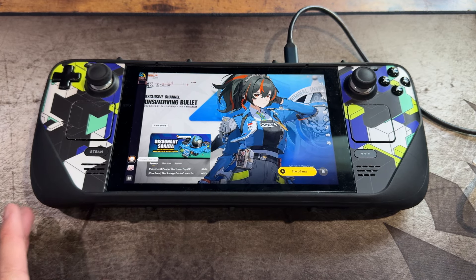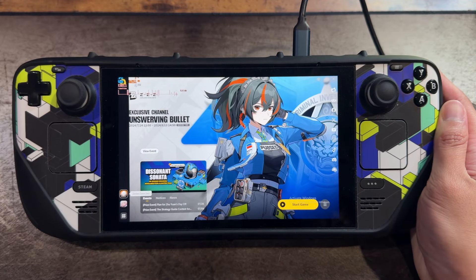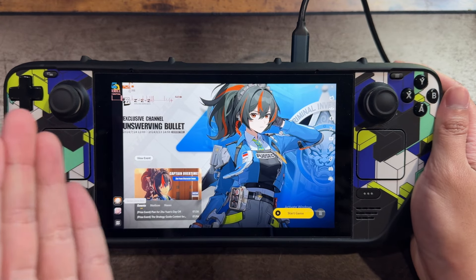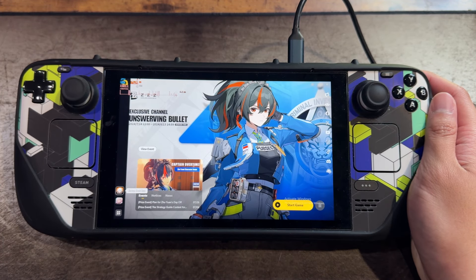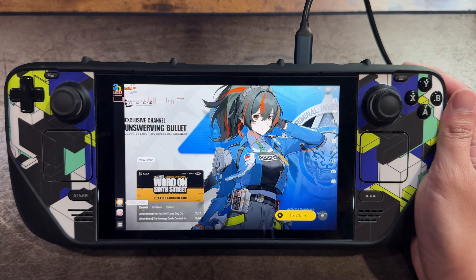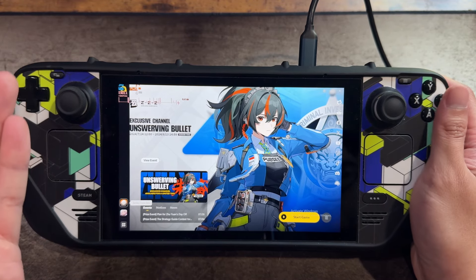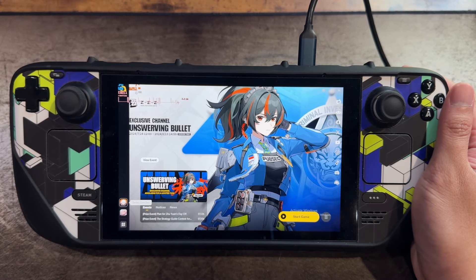Specifically for the gaming aspect, iPads are pretty great for mobile games, but in this video I want to bring out the Steam Deck because there are a lot of currently popular mobile gacha games available on PC. I wanted to test performance on the Steam Deck and compare it to the iPad — not just performance, but overall experience — and answer the question of whether you should get a Steam Deck purely to play gacha games.